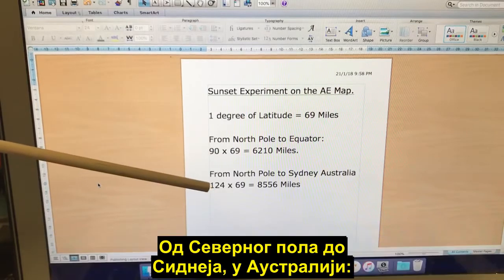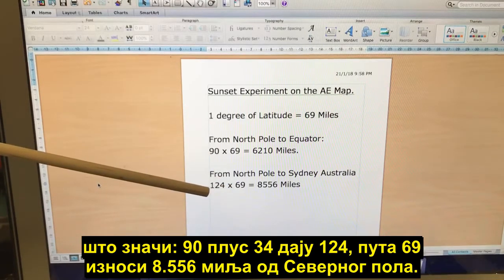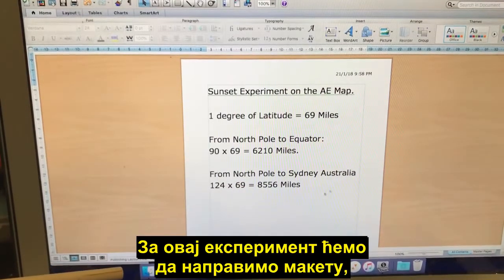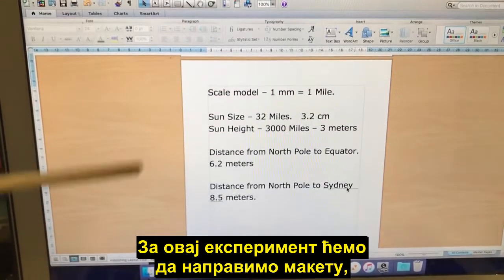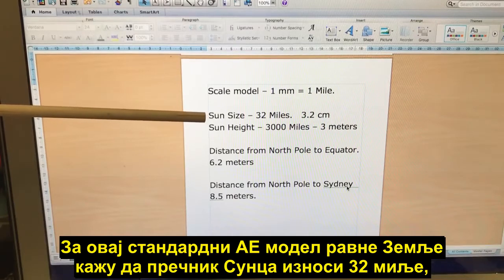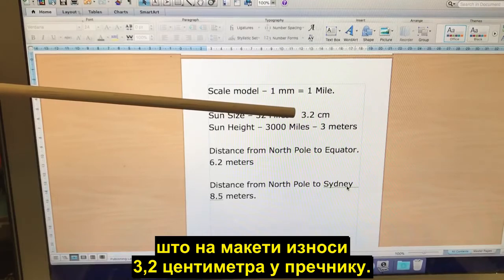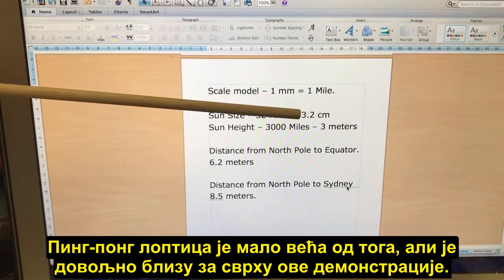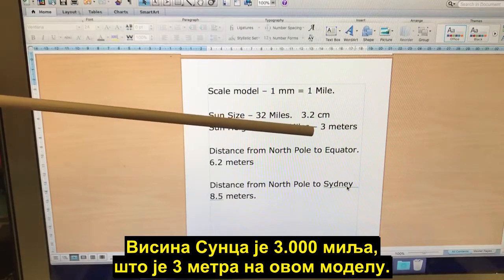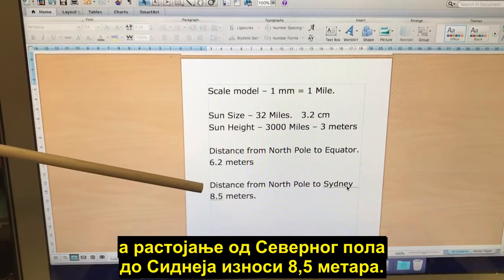On this flat earth map, from the North Pole to Sydney Australia — Sydney is at 34 degrees south latitude — that's 90 plus 34, giving us 124 times 69, which is 8,556 miles from the North Pole. For this experiment we're going to build a scale model using one millimeter to represent one mile. The Sun is 32 miles in diameter, so on the scale model that would be 3.2 centimeters — about the size of a ping-pong ball. The Sun height is 3,000 miles, which will be 3 meters on the model; the equator distance is 6.2 meters; and the distance to Sydney is 8.5 meters.